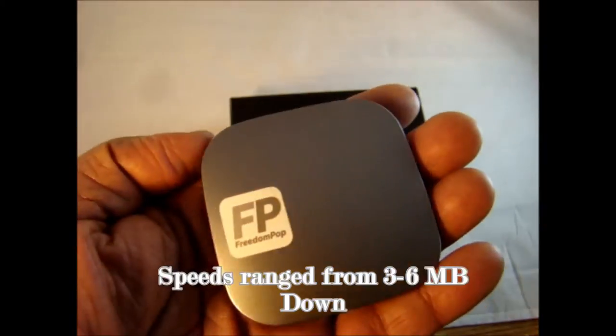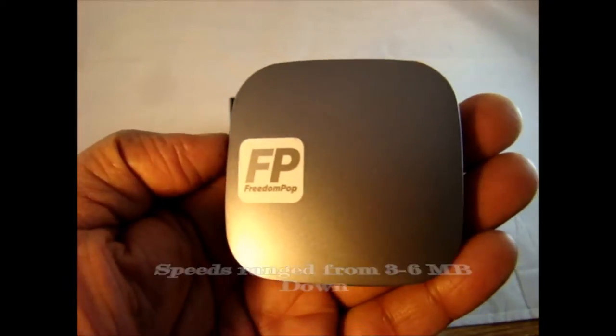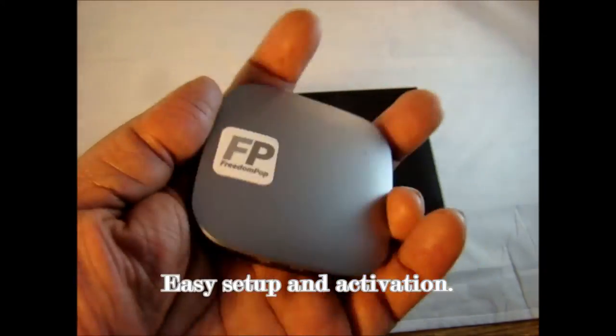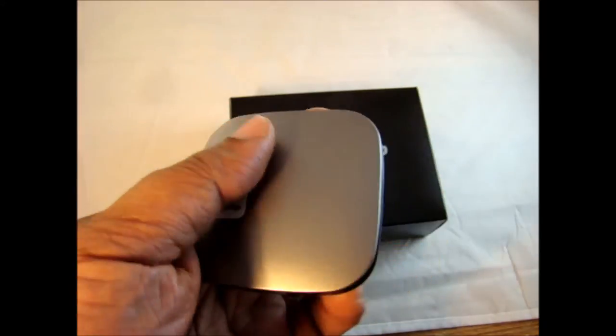Overall speeds were really nice and the connection was really easy. Setting up the account and the device itself is really easy as well. I need to charge this up first, then we'll take it for a test spin with some devices.